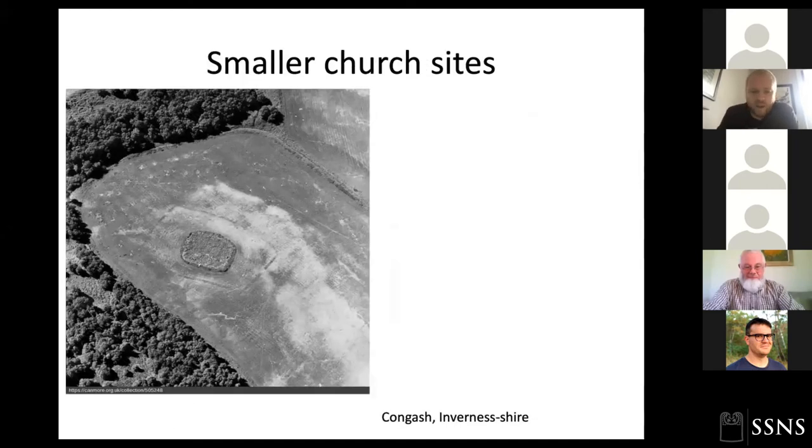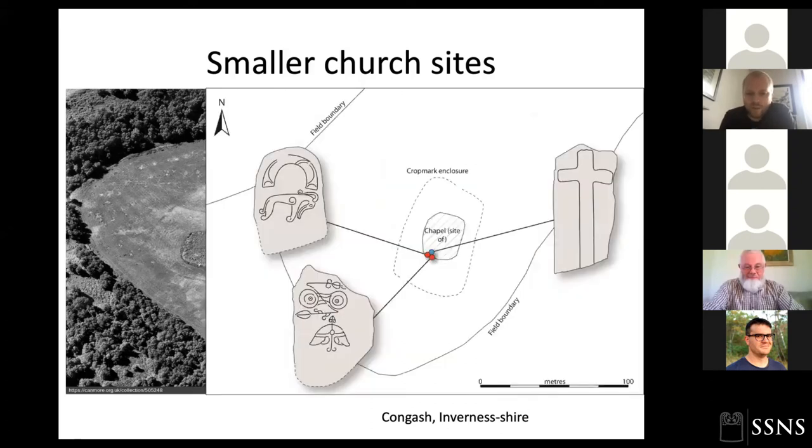There are undoubtedly smaller church sites as well. Congash in Inverness seems like a good bet — a stone-walled enclosure surrounded by crop marks of a rectilinear enclosure, within which is evidence for a probable early chapel. The Gaelic name for the site, 'Park an Capo,' suggests a chapel site. Interestingly, there are two Pictish stones at the entranceway to the enclosure — is that their original position or later reuse? An early Christian stone also comes from near that entranceway. Another site to really repay further fieldwork.